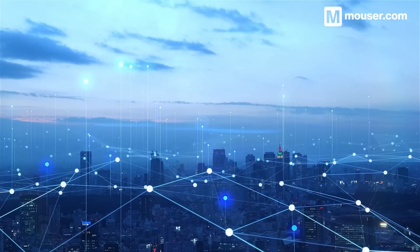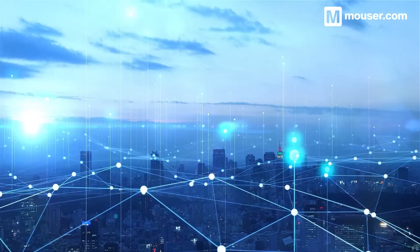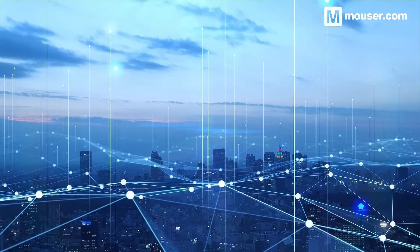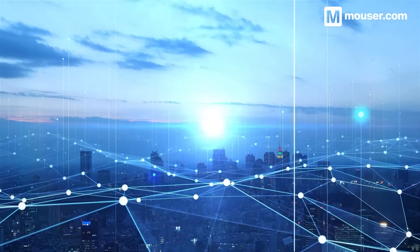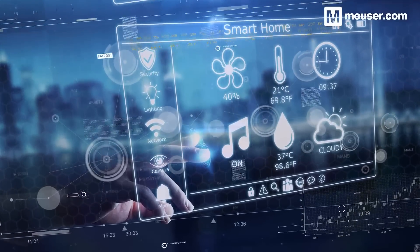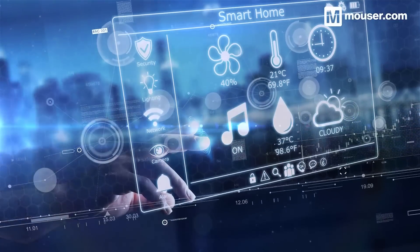Smart homes and cities require smart development ideas. The products covered today are among the many provided by Mauser to help you develop more integrated and streamlined technology to accompany modern life. More information is available in the video description, and don't forget to subscribe for all future featured application spotlights.